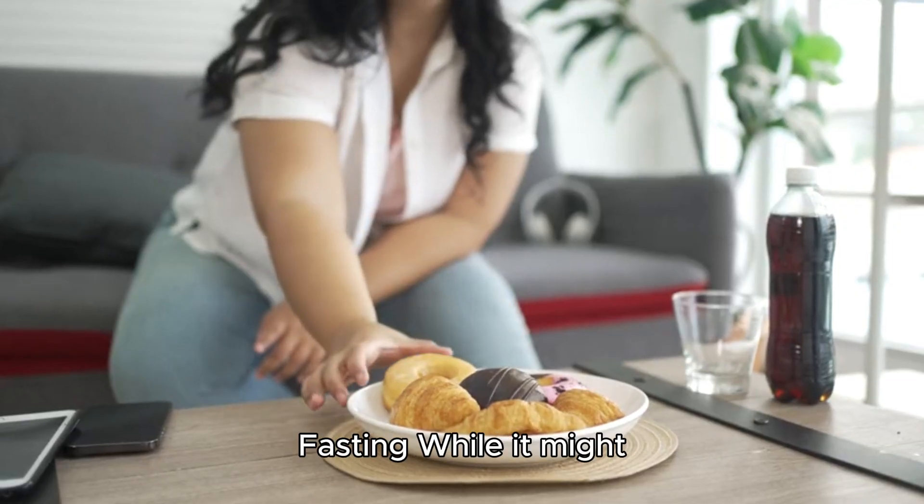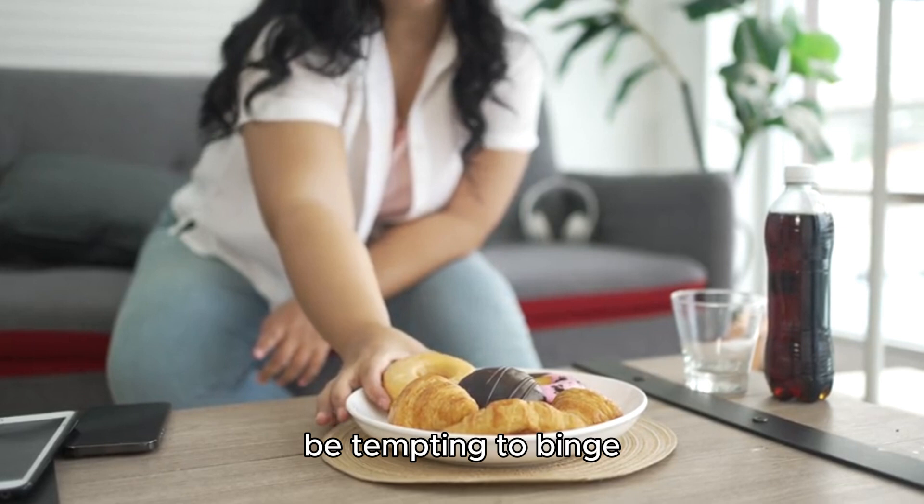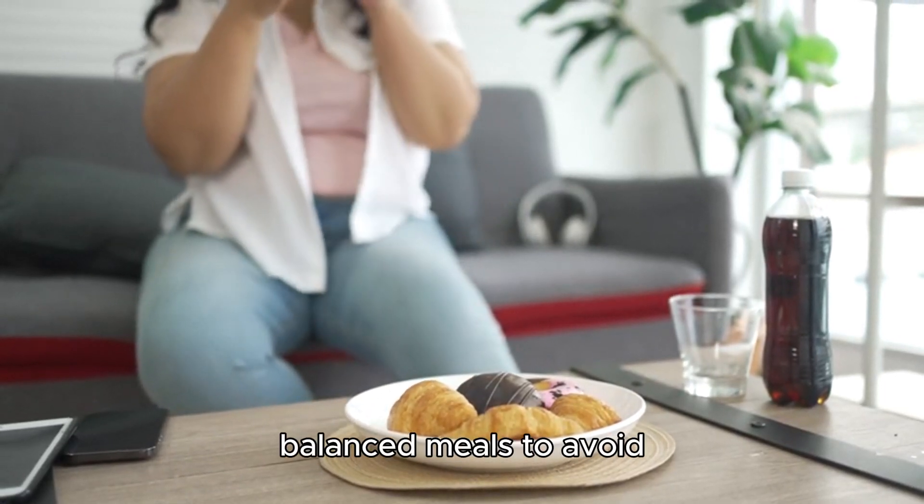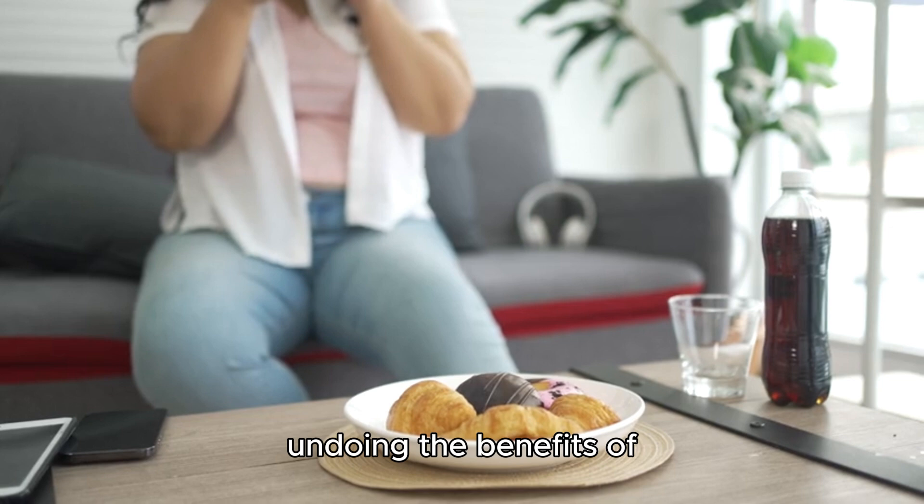Step six: avoid over-eating after fasting. While it might be tempting to binge after fasting, stick to normal portions and balanced meals to avoid undoing the benefits of fasting.